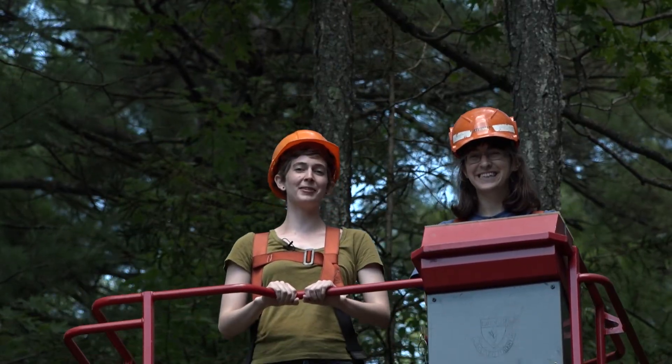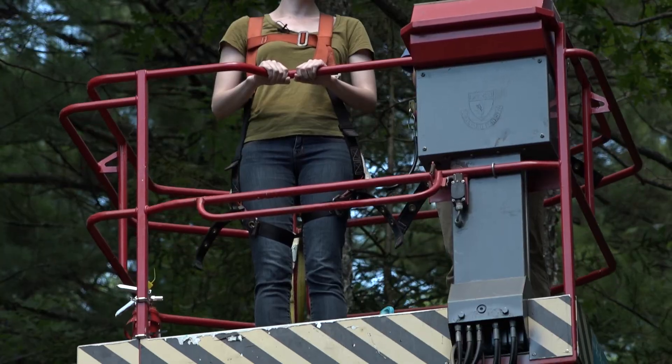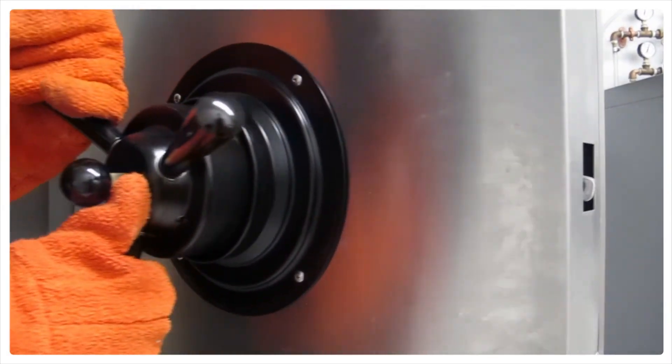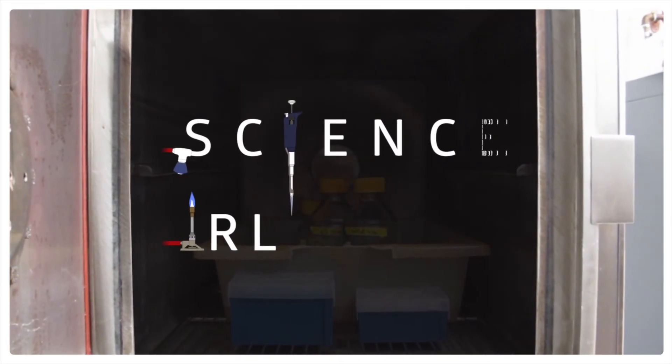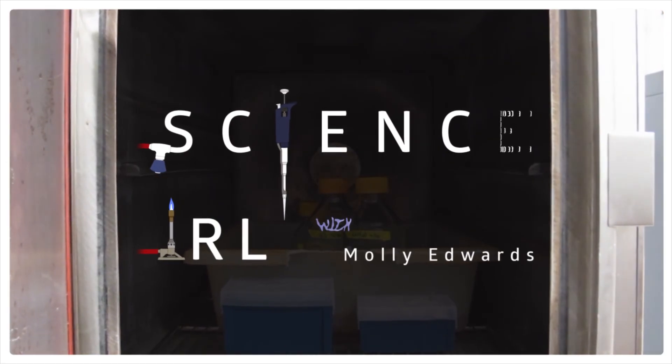We're getting up close and personal with some trees today. Welcome back to Science in Real Life. I'm Molly and this is our super special guest, Jess Gersony. Jess and I are in the same Organismic and Evolutionary Biology PhD program at Harvard University, and Jess studies plant physiology in the Holbrook Lab.